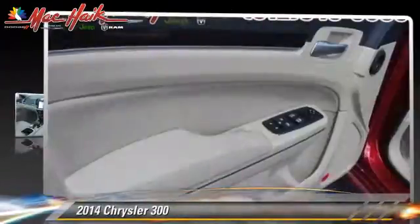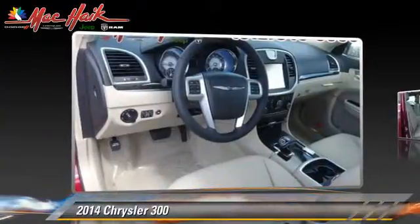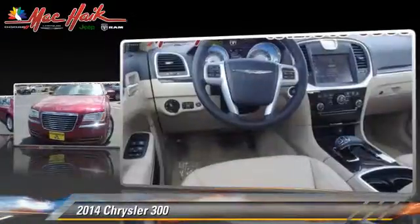Powered by a 3.6-liter V6 engine with an automatic transmission, this vehicle is well-equipped. This Chrysler features side airbags and a sunroof,